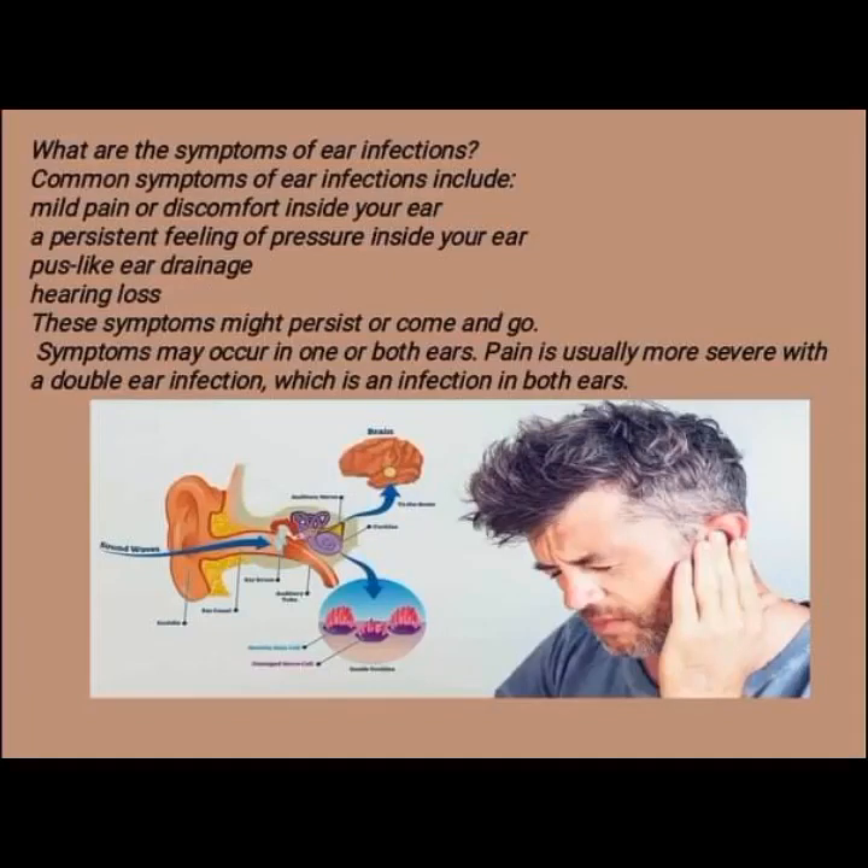What are the symptoms of ear infections? Common symptoms include mild pain or discomfort inside your ear, a persistent feeling of pressure inside your ear, pus-like ear drainage, and hearing loss. These symptoms might persist or come and go. Symptoms may occur in one or both ears. Pain is usually more severe with a double ear infection, which is an infection in both ears.